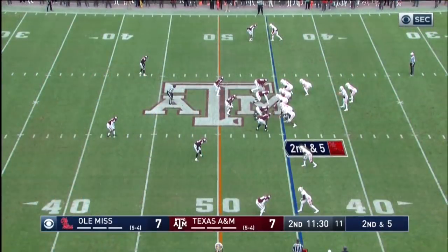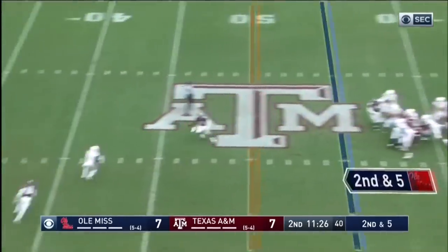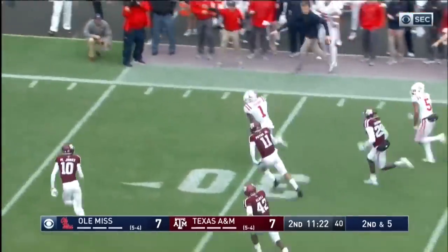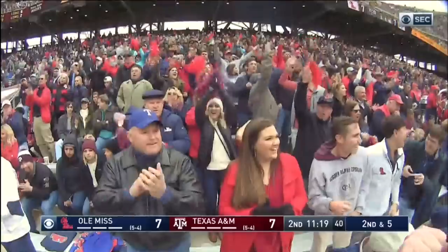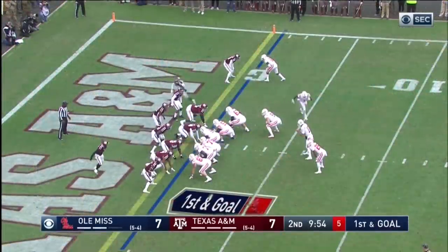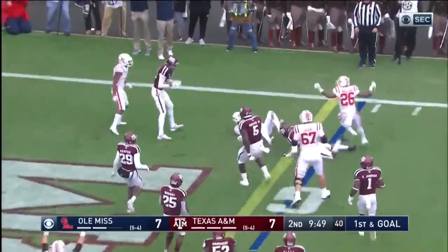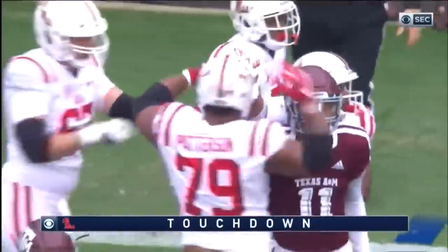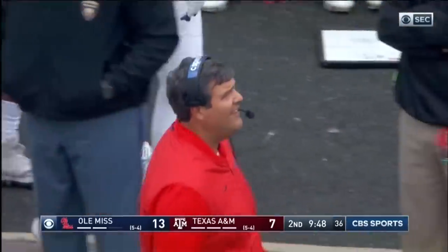Defense has barely been on the field, but they've given up a couple big ones in the pass game. Ta'amu over the middle in the air — A.J. Brown, another big one through the air. A.J. Brown down the sideline, finally wrestled down by Mylon Jones. On first and goal, high snap handled. Ta'amu trying to find the edge — he will walk in, touchdown, with Woolen blocking for him. Touchdown, Ole Miss. Rebels on top.